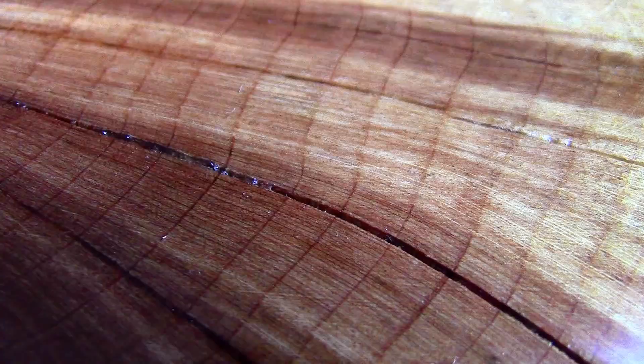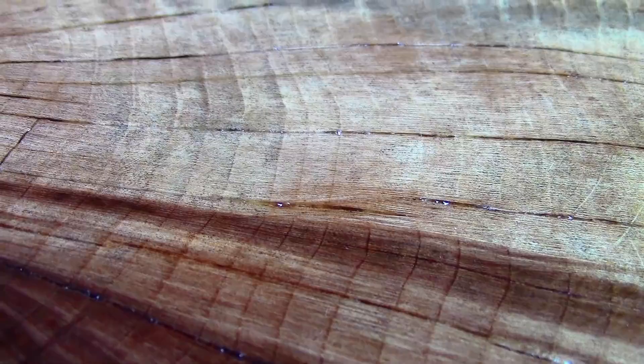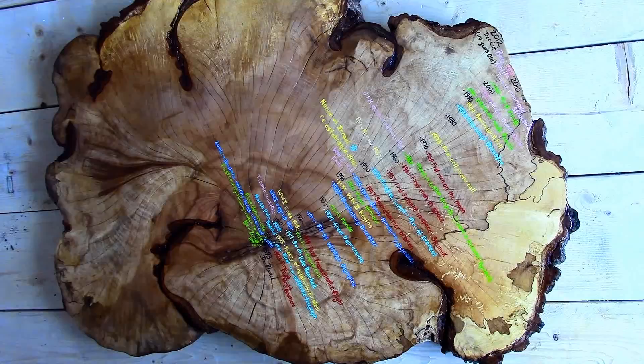Every ring of this tree has a story to tell. Allow me a few minutes of your time and I'll prove it to you, because you aren't just looking at a maple tree — you're looking at a map of history.